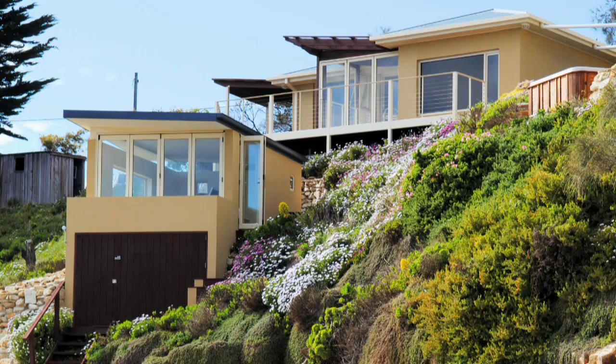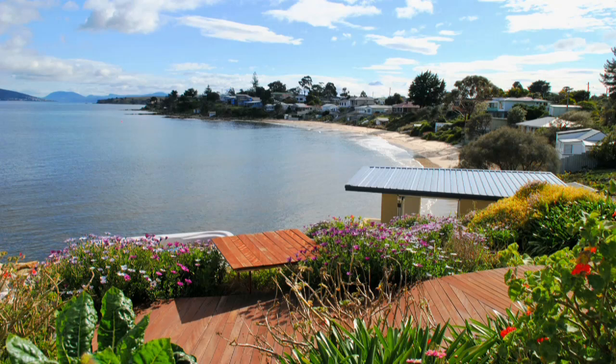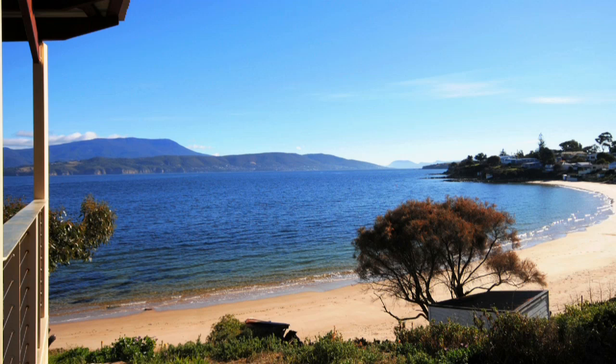A delightful sanctuary, this beautiful four bedroom rendered brick home sits on approximately 1,037 square metres of land perched on gorgeous Glenvae Beach.